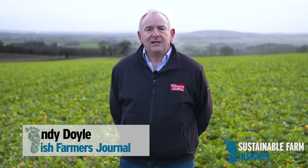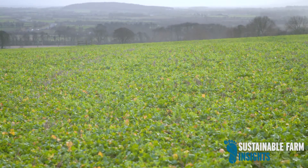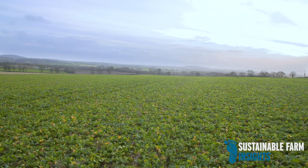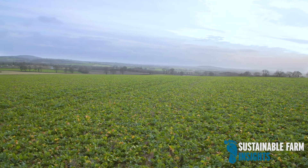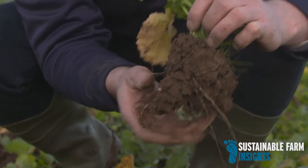My name is Andy Doyle, I'm Tillage Editor at the Irish Farmers Journal, and I'm on the farm of James Ashmore to talk about soil health. We're talking soil health because it's an important part of all farming enterprises, as part of the Sustainable Farm Insights program. I'm joined by David Wall, a soil scientist from Charlestown-Johnstown Castle, and David Cooney, an agronomist with Lambia.